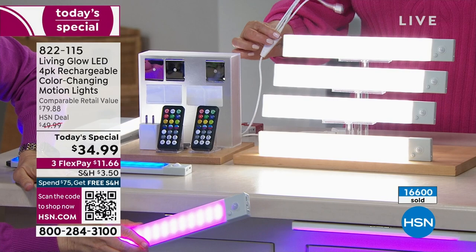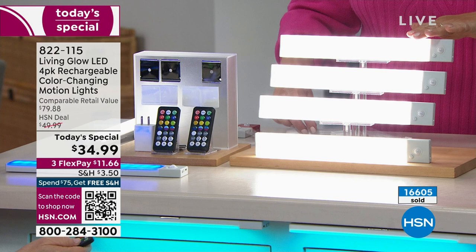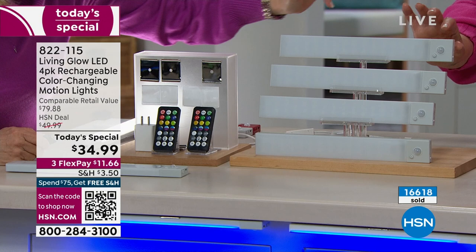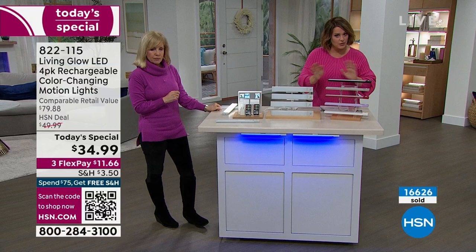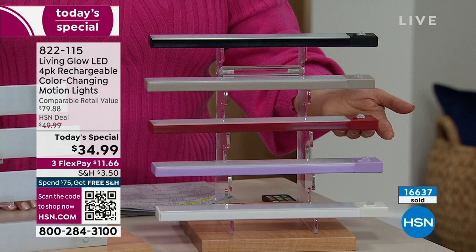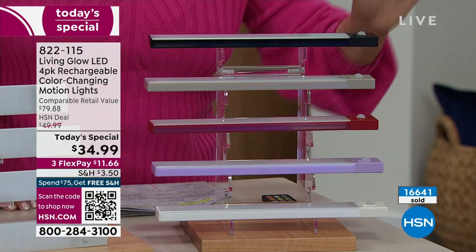You get two remote controls and that brand-new amazing charging cable where you get everything charged faster and simultaneously. Just pick your color. Light gray and white are in the lead — the gray is so soft it almost looks white, so they can be interchangeable. Black, taupe, red, and lavender are also available. White and lavender — last call right now. Everyone gets four. Item number 822-115.